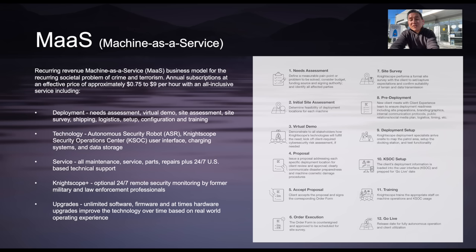Data storage is provided both on the machine and in the cloud. Number three: service — all maintenance, service parts, and repairs are standard and included, plus 24/7 US-based technical support. We also offer optional 24/7 remote security monitoring by former military and former law enforcement professionals for those clients that don't have sufficient security staff or a SOC — Security Operation Center — in place.